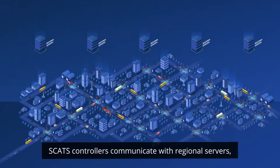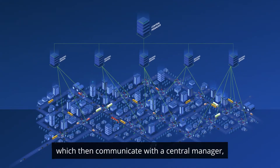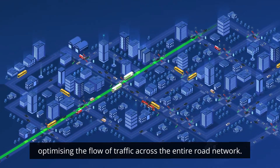SCATS controllers communicate with regional servers, which then communicate with the central manager, optimising the flow of traffic across the entire road network.